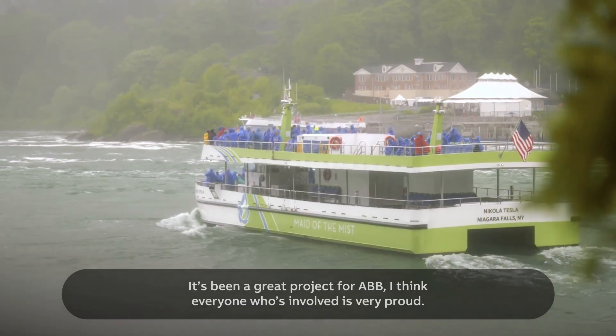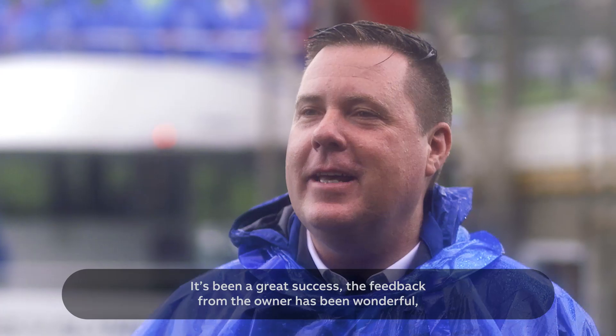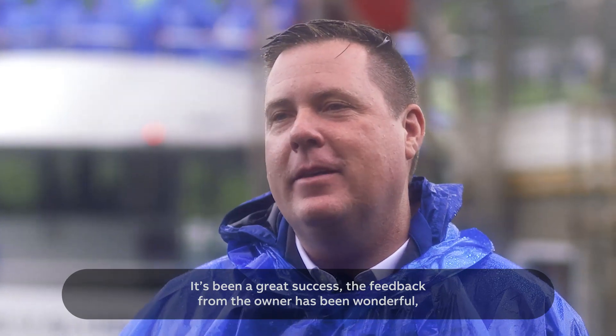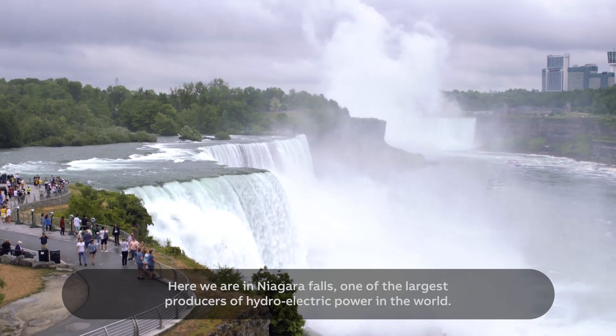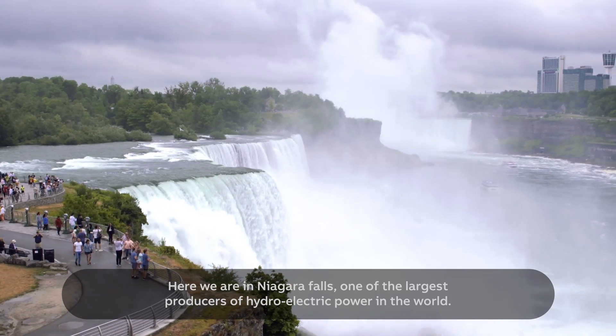It's been a great project for ABB — I think everyone who is involved is very proud. It's been a great success; the feedback from the owner has been wonderful and a really great service that people seem to enjoy. Here we are at Niagara Falls, one of the largest producers of hydroelectric power in the world.